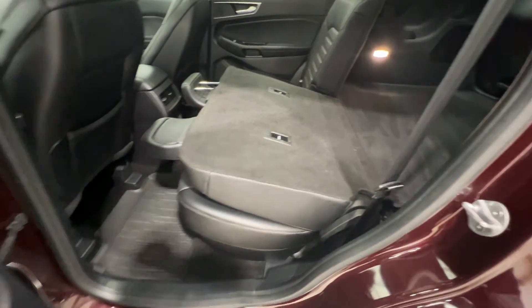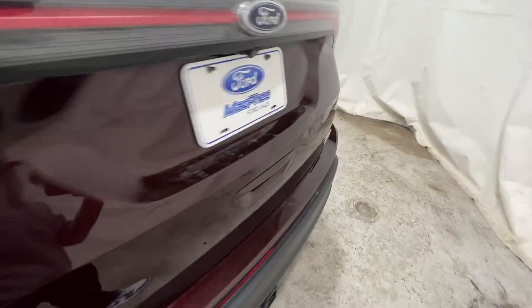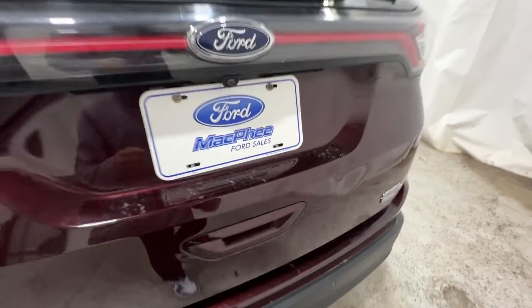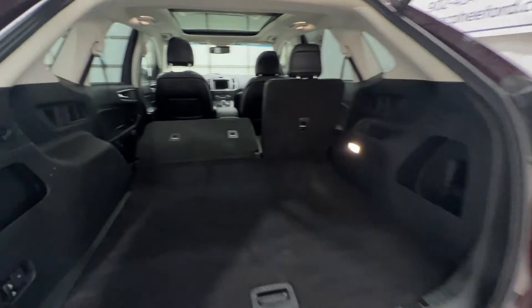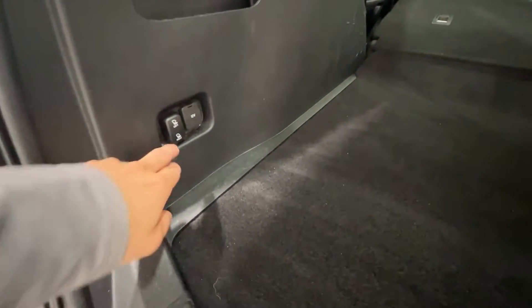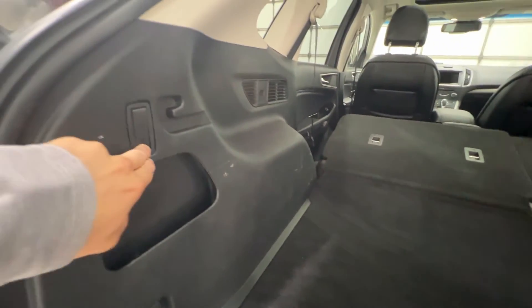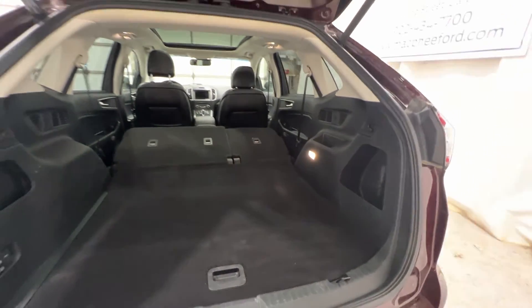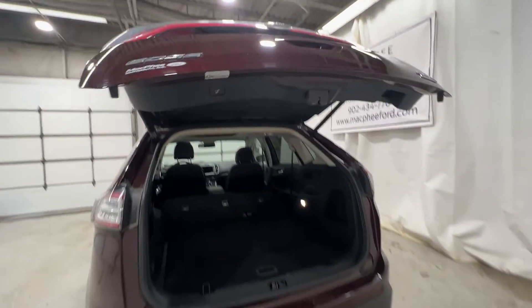The rear seats also recline with that lever. This Edge has a power tailgate, which can also be operated with the key fob. From the cargo area, you can put the seats down with a button right there without having to go back and forth. We also have a 12-volt connector, additional storage box, and more storage on the side. To close the tailgate, just click the button and it will come down for you.